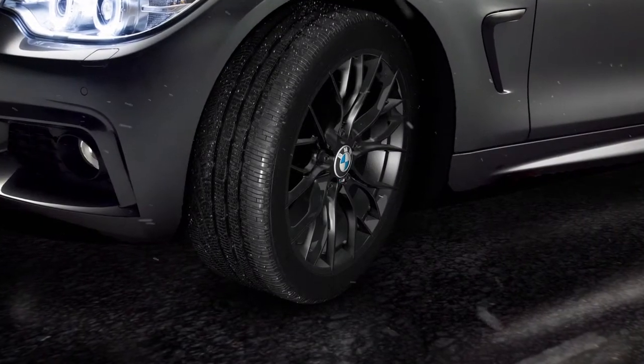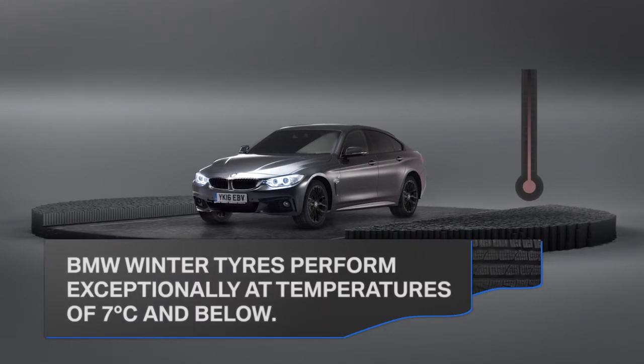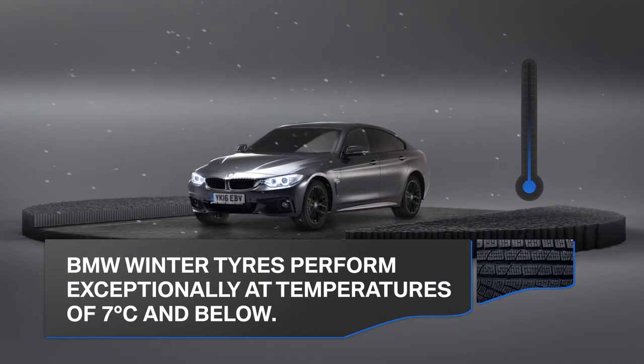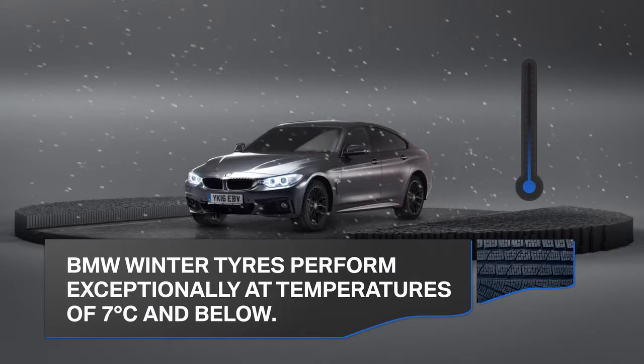But BMW winter tyres don't just shine in the wet. They're made to perform whenever the temperature drops to 7 degrees or below. Whatever the road conditions, specially designed winter tyres perform exceptionally at these low temperatures.